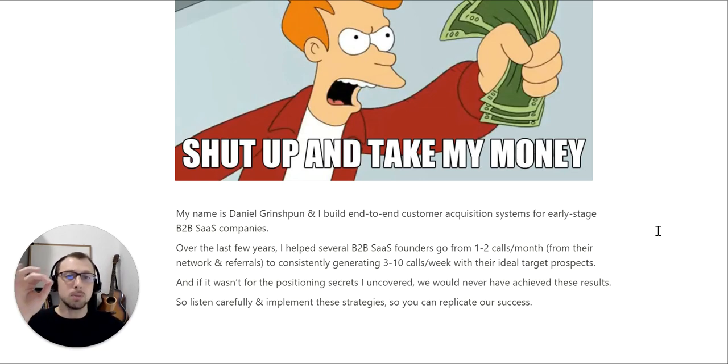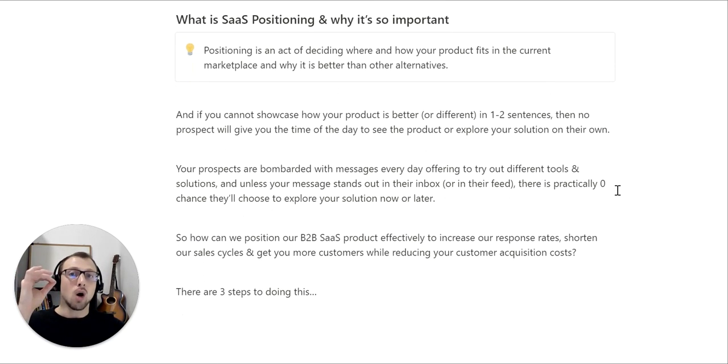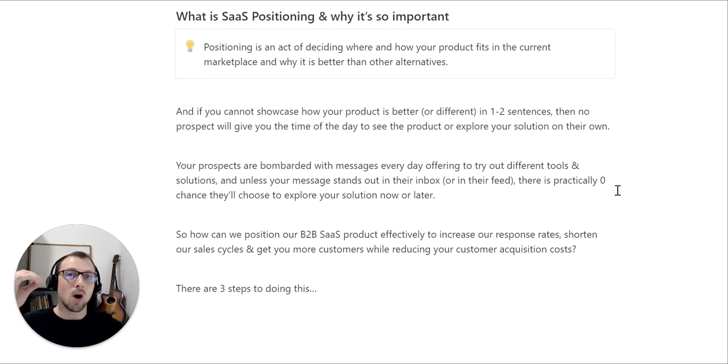And if it wasn't for the positioning secrets I uncovered during this time, we would never have achieved these results. So listen carefully and implement the strategies in your business so you can replicate our success. But first, let's cover what is SaaS positioning and why it's so important.